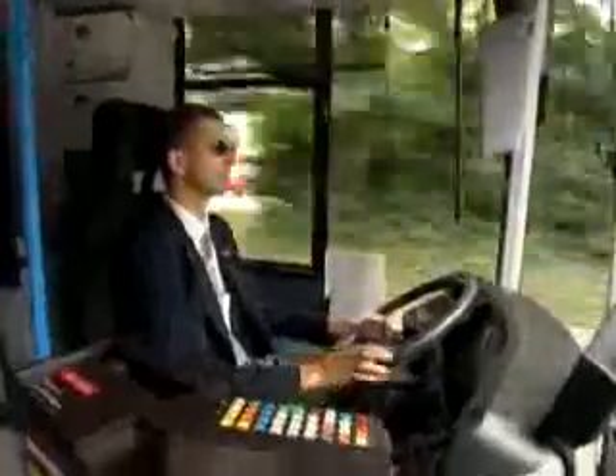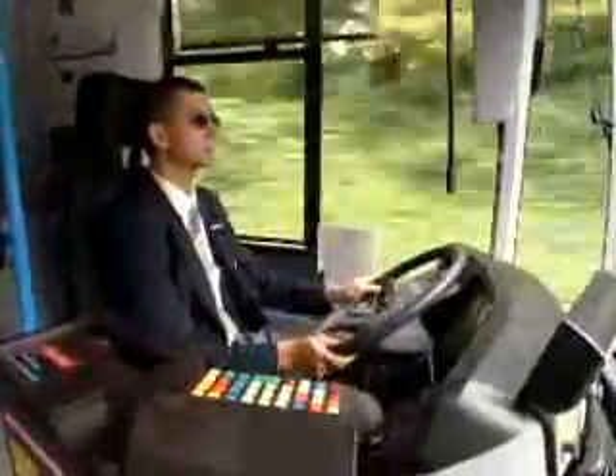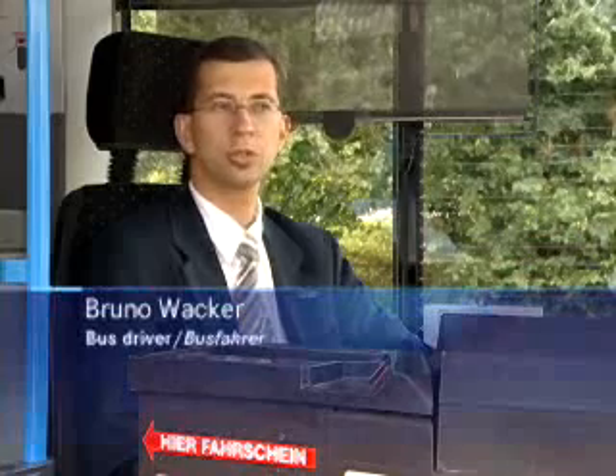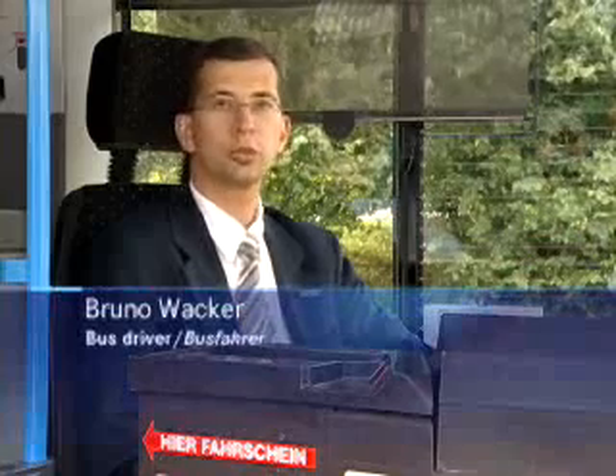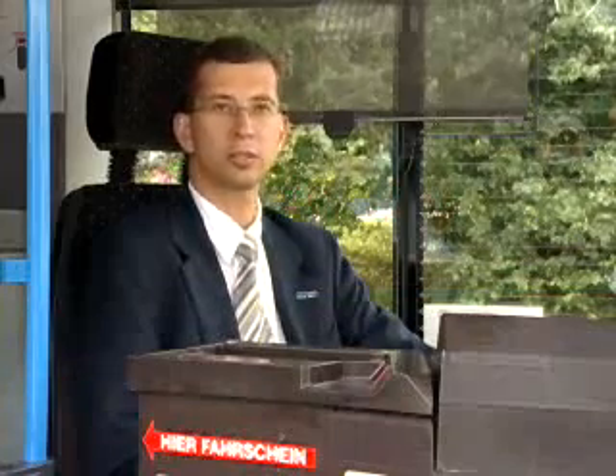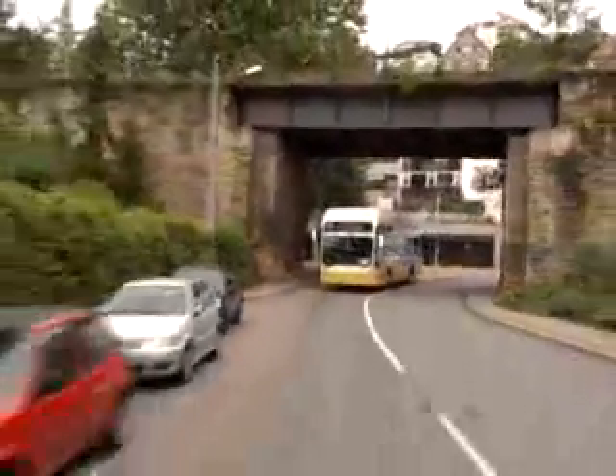Bruno Wacker has been driving the F-cell bus through Stuttgart since the start of the test one and a half years ago. The bus's suspension is quite hard, similar to that of a normal diesel bus. The only difference is that its centre of gravity is quite high up due to the hydrogen flask and the fuel cell technology on the roof of the bus, which means the bus leans further over in the bends.